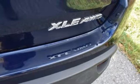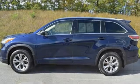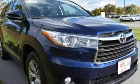It also features the Star Safety System, which includes a variety of safety features like enhanced vehicle stability control and smart stop technology. The safety and practicality of this Highlander make it a smart choice.